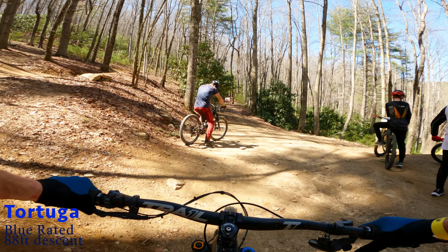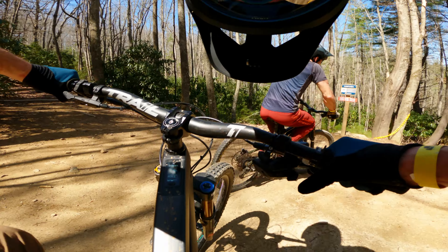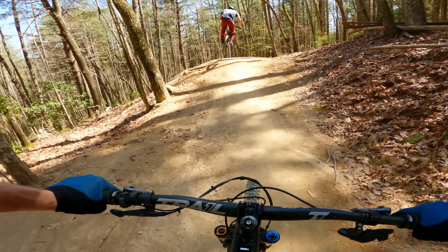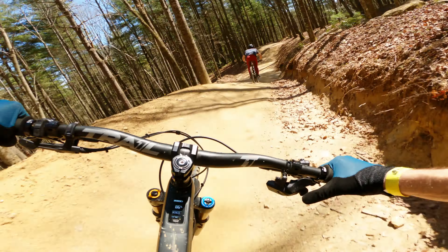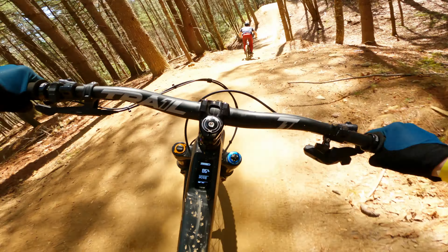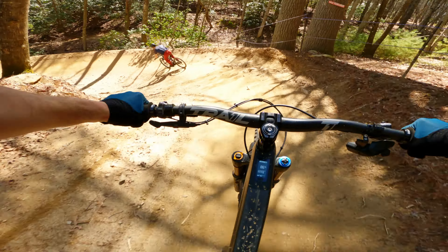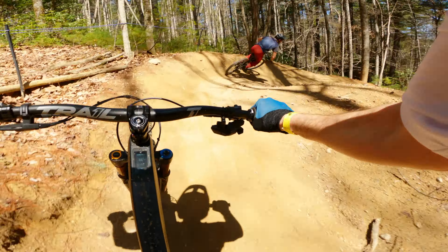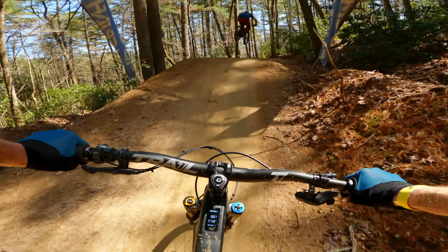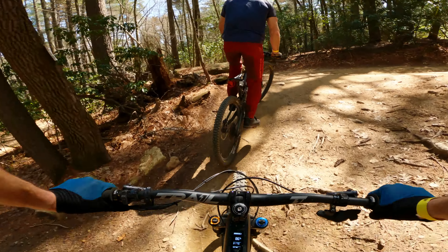End of Roto Ruckus puts you right to where Tartuga is. Tartuga is their blue jump trail — tabletops, big sweeping berms as you'll see. About 100-foot descent, and this puts you right down to Burst in Flight which leads you back down to the base. Oh dude, that's so good.